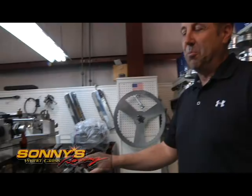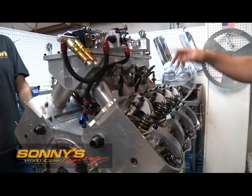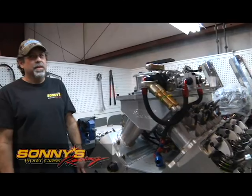Here we've got another truck pull engine that we're just putting back together — Rusty's assembling it. We'll go on the dyno here in the next day or two. Rusty's been here 30 plus years as shop foreman. He's the man that can do it all — a big asset to the company, and he makes the final call on things in the shop for engines.